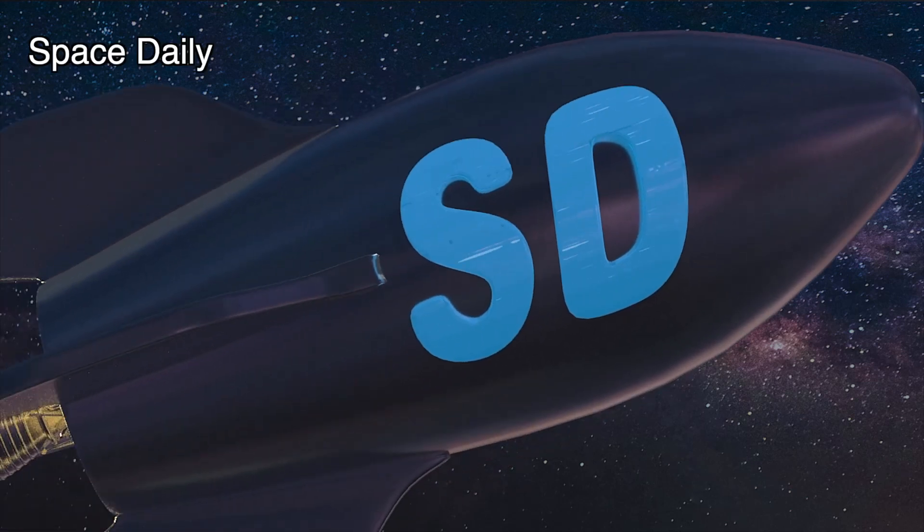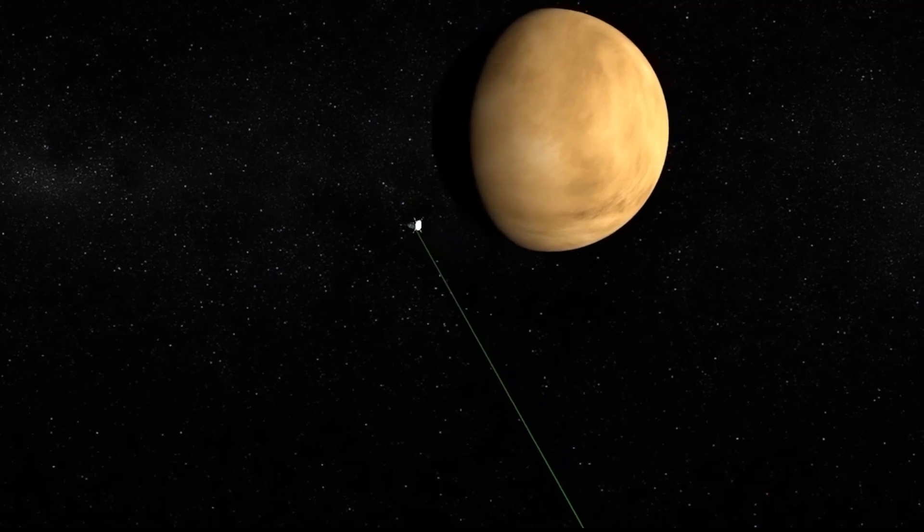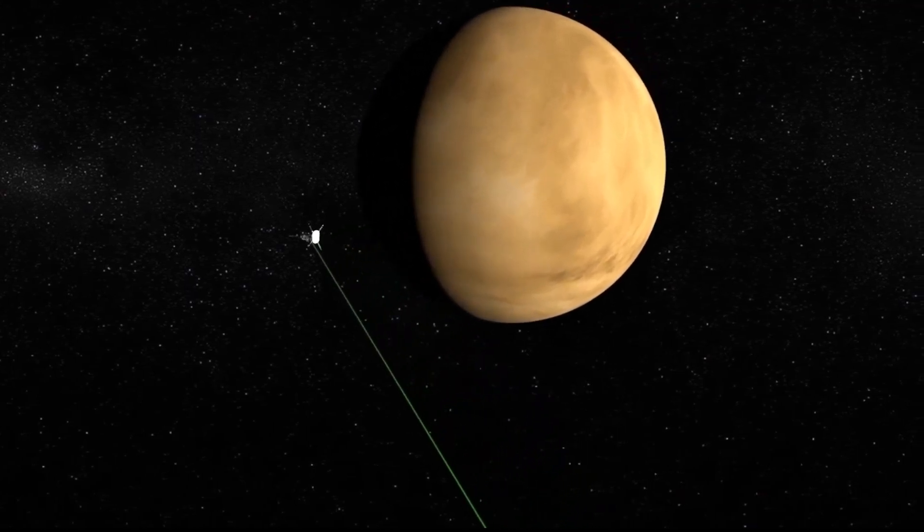Hello, this is Space Daily News. NASA's Parker Solar Probe has taken its first visible light images of the surface of Venus from space.